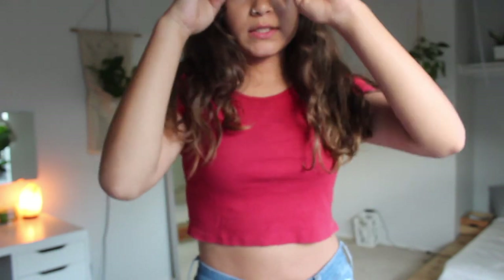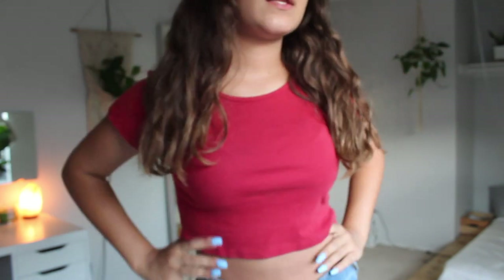This next shirt is a long sleeve blue, red, and white shirt — very cute, it does go high up the neck. Next is a super cute red top — it's the same style as the yellow one I showed you earlier, just simple.